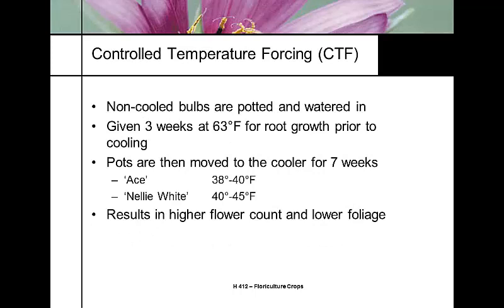The final method is controlled temperature forcing, where a grower brings in uncooled bulbs from the supplier, pots them, and grows them at 63°F so the bulbs root into the pot. Those potted bulbs are then moved into the cooler and cooled for seven weeks. This gives the highest flower count, less foliage, higher quality plants, and greater production precision — but it requires significant space for pots both before and during cooling, and a cooler large enough to hold all those pots.